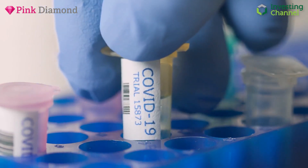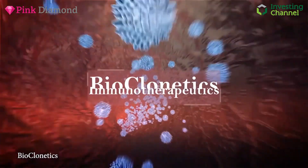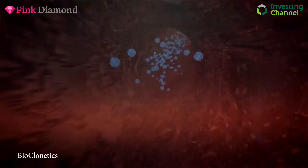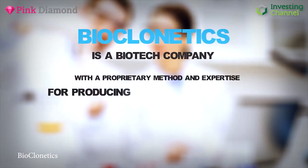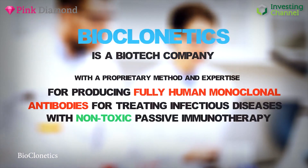However, there is also the prospect of a merger for Enzolytics, which last week announced a tie-up with Bioclinetics Immunotherapeutics of Dallas, Texas. The two companies will work together to advance a monoclonal antibody treatment that Bioclinetics has been developing, and commentators familiar with both companies have described the pairing as the perfect match.